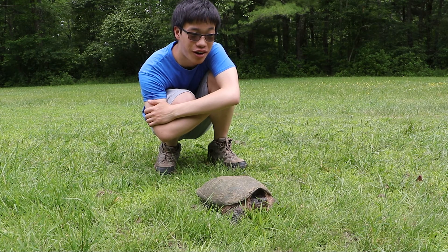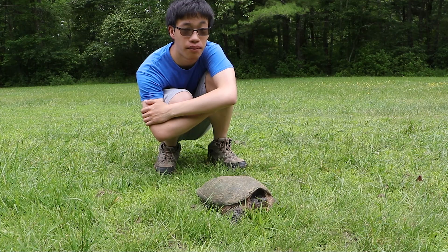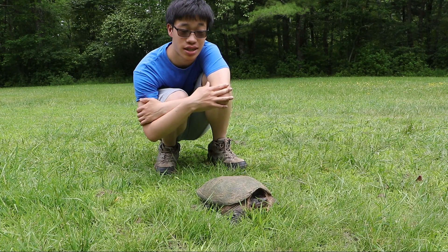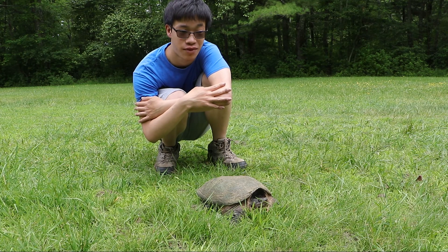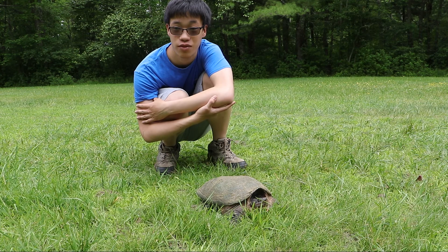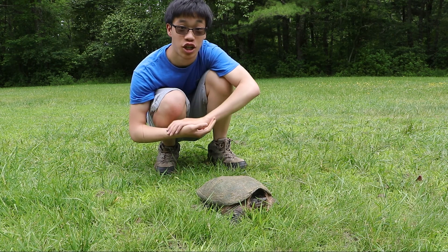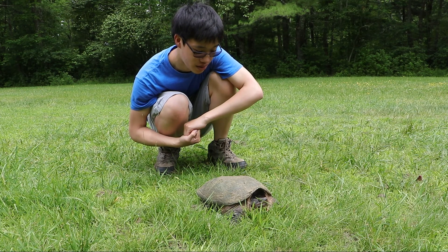They can eat anything from frogs to fish, snakes, and smaller mammals. Anything that comes across this guy's path will most likely make a small meal for it. If it were any bigger, it could probably take down even larger animals. But snakes, frogs, and the occasional mammal make up a good diet of this reptile.